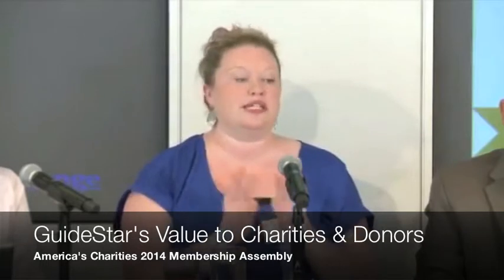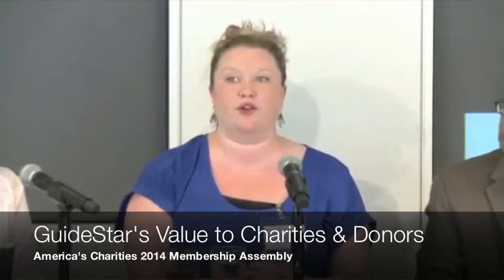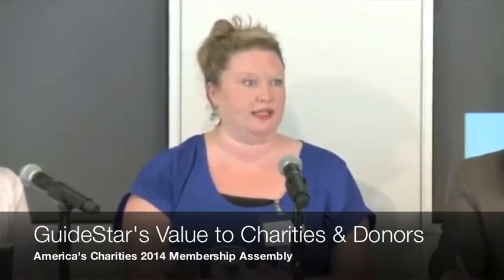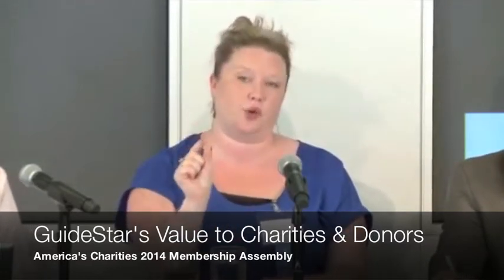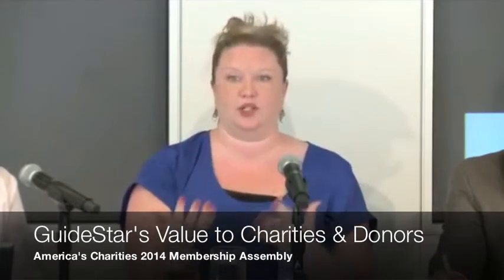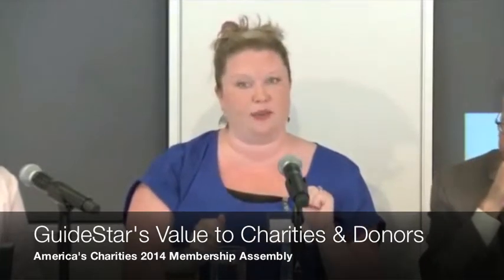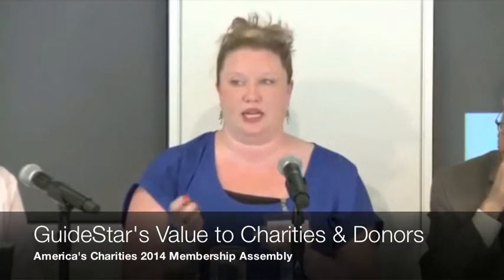There's a ton of research at guidestar.org/moneyforgood, and there's a free guidebook you can download. It's actually a very short book, but it's got really actionable tips to take that research and show those five pieces of information. I'm going to talk about three steps for doing that: collect, communicate, and connect.